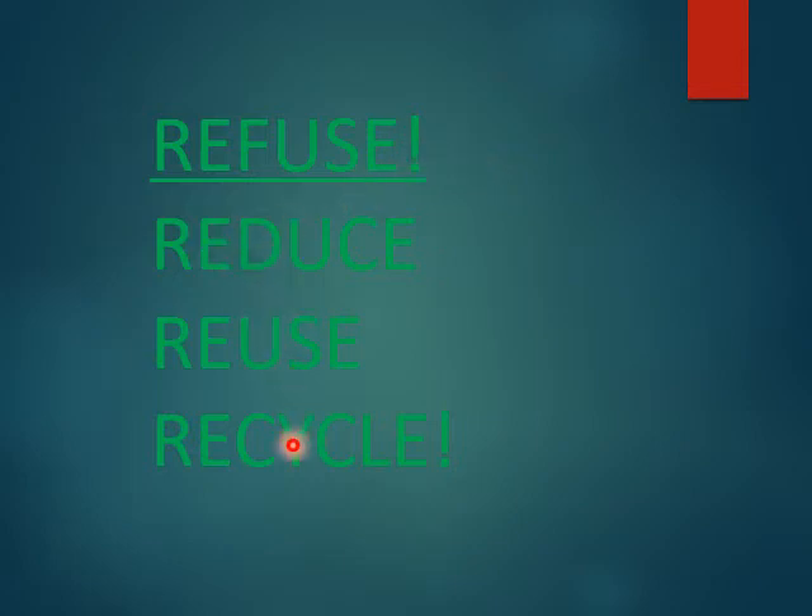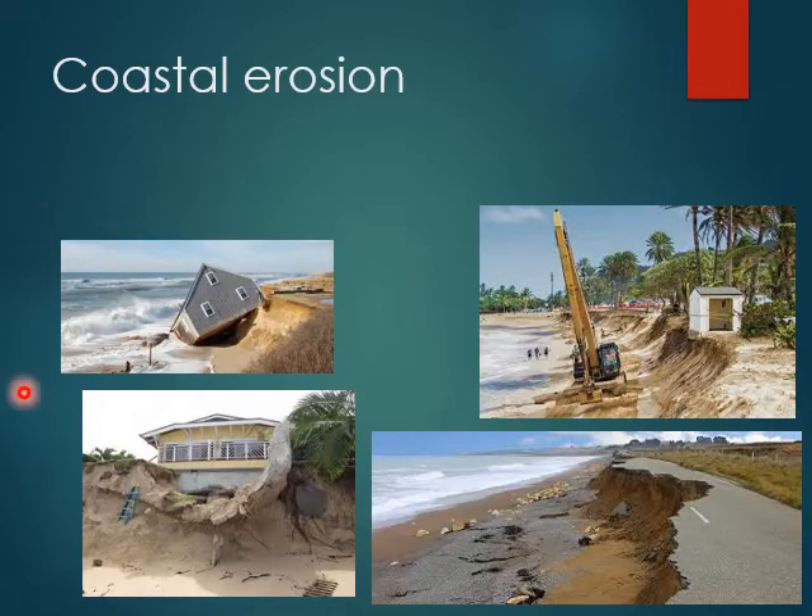We've all heard of reduce, reuse, recycle — obviously that's great. But the best one is often refuse. If someone's giving you something you really don't need and it's plastic, refuse it. If you don't need to use plastic utensils, don't. Luckily, Hawaii is really moving forward with this and creating a lot of laws against some of these plastics. But on a larger scale, this is really an issue that's systemic, coming from big companies and specifically big oil companies — plastic is made from oil. You'll hear about that more in the climate change section.